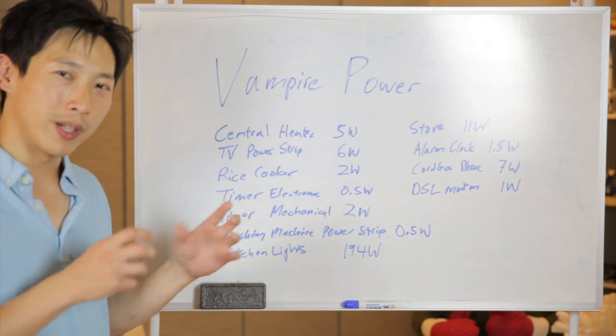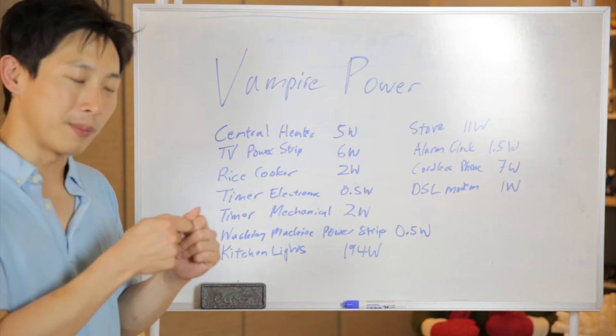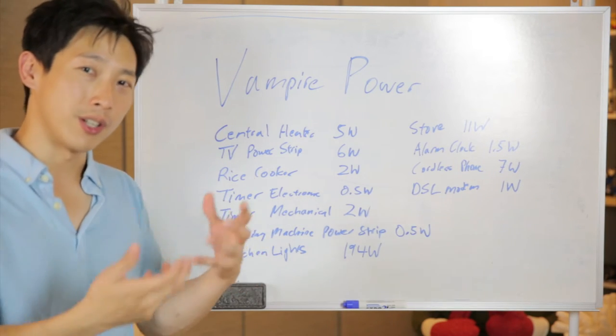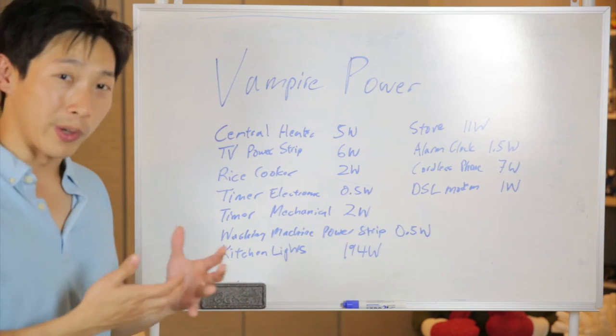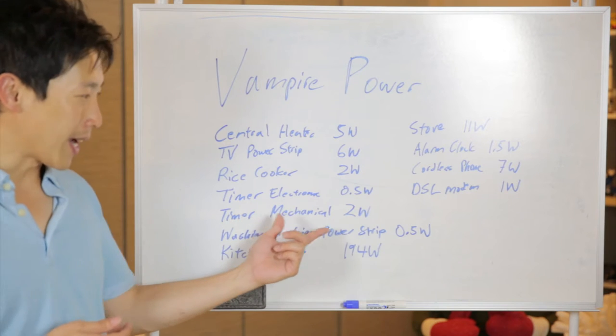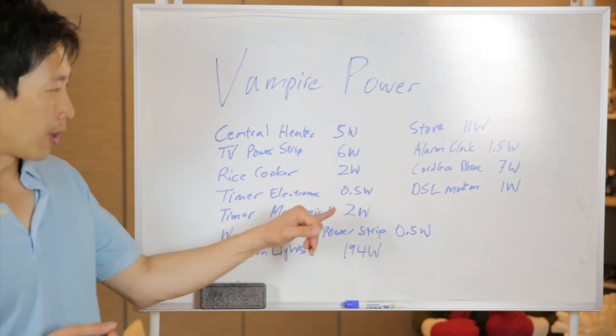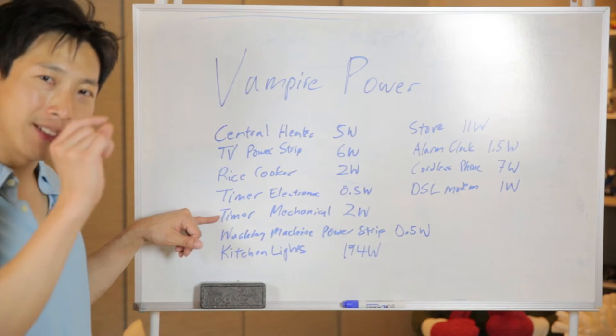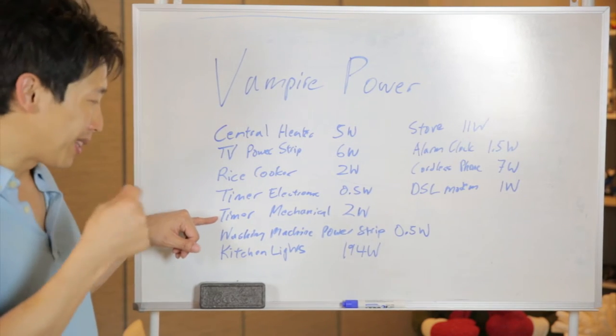There's an electronic timer — one of those timers that cycles through the time of day and turns a device on and off accordingly. That's actually half a watt. A mechanical one is actually 2 watts, so it's less efficient because it runs a tiny little motor to spin the gears.